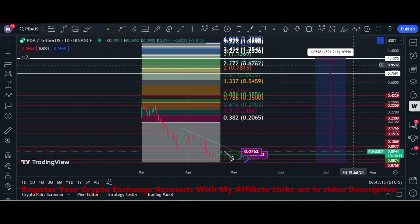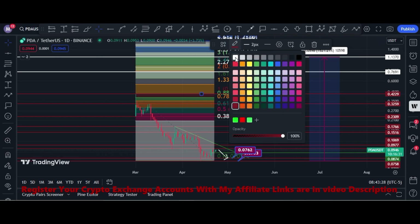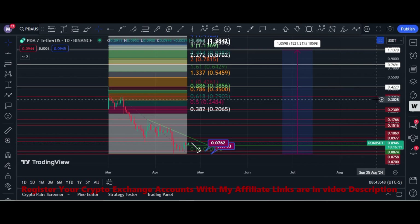It can give us 1,500 percent profit if price hits 7 cents and then reaches my target. My first target is 42 cents, my second target is 75 cents, and my final target is 1.13 to 1.15 dollars. These are the targets where I think PDA token price can hit in this bull run.